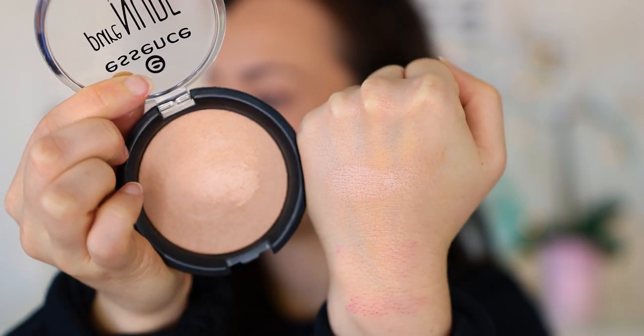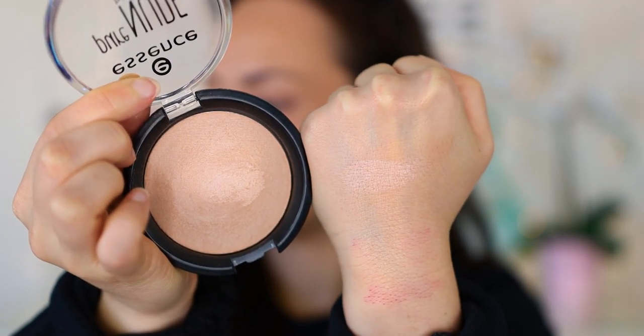If you want something more natural, this is the Essence Pure Nude Highlighter — Miss Kathleen Lights put us all onto this years ago. It looks so boring in the pan, but when you get it on the cheeks it's a glow from within. You can build it up for a little more glow, and it emphasizes zero texture. That's one of the most amazing things about this product — how little texture it emphasizes. It's a gorgeous highlighter, and it's super cheap — like three bucks.